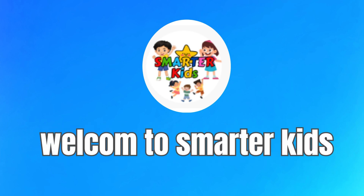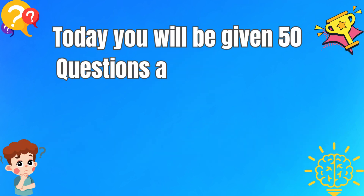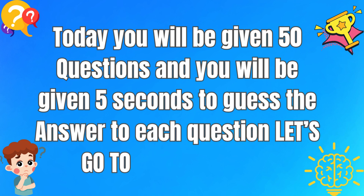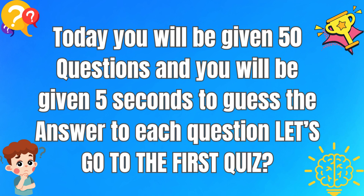Welcome to Smarter Kids. Today, you will be given 50 questions, and you will be given 5 seconds to guess the answer to each question. Let's go to the first quiz.